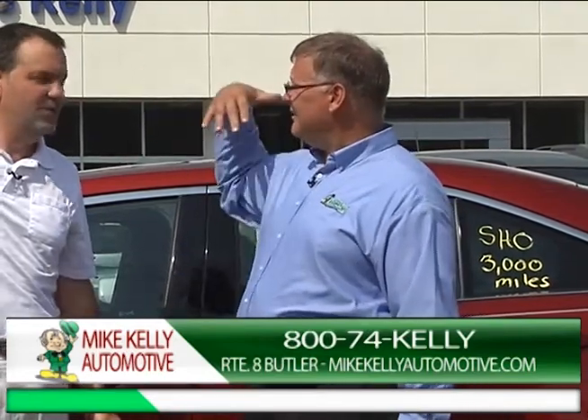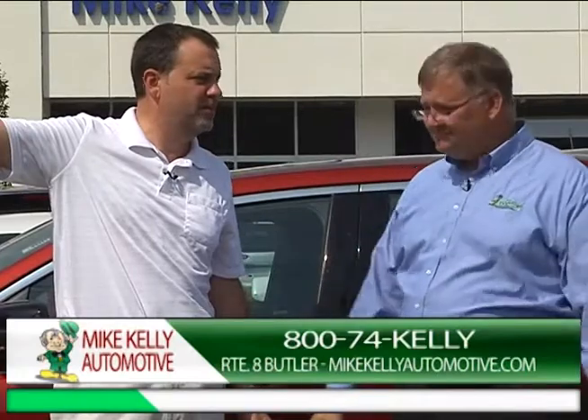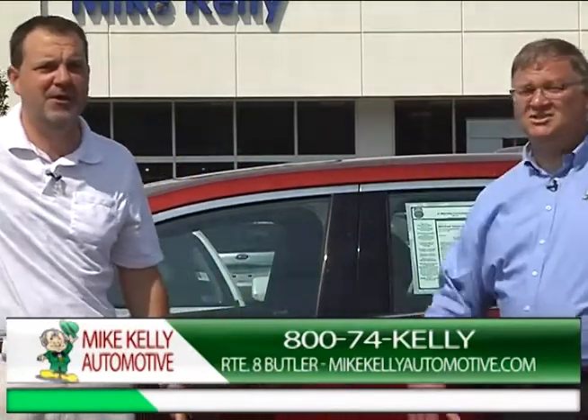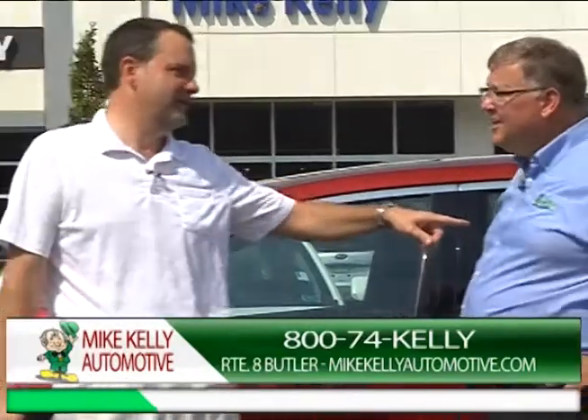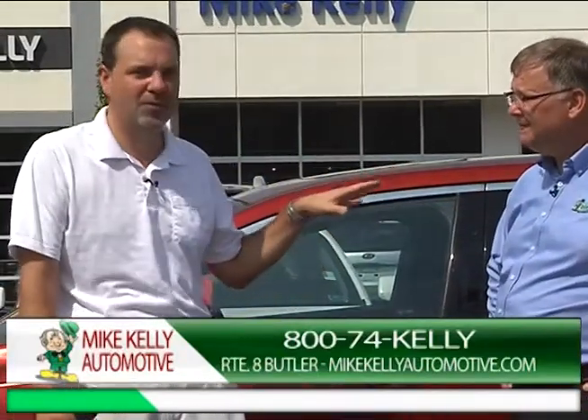You can take a plane, train, or automobile to get here. We need to take a quick break because it's a little hot out here and we need to line up a few more cars.